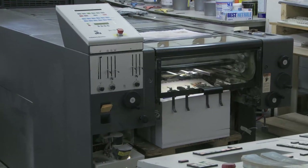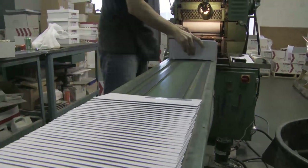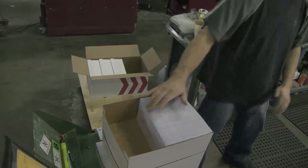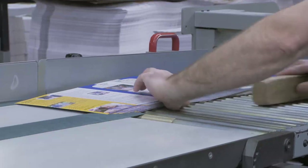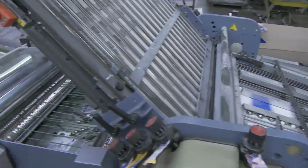We do sheet-fed printing and digital printing. We have presses — certain presses that do certain things. We have one press that completely just makes envelopes. We have other presses that make small, medium, and large sheets of paper and print on those. Then the bindery equipment to fold it, staple it, stitch it, drill it, collate it — all that kind of stuff.